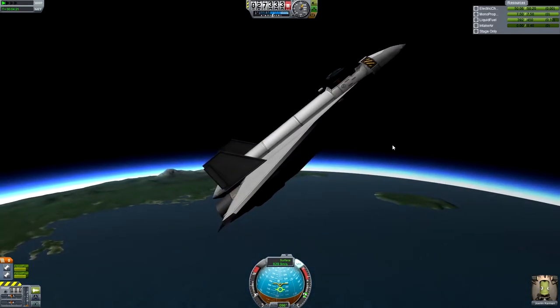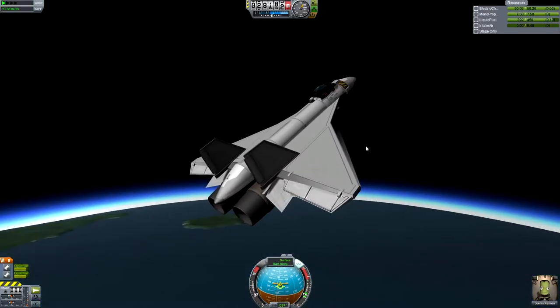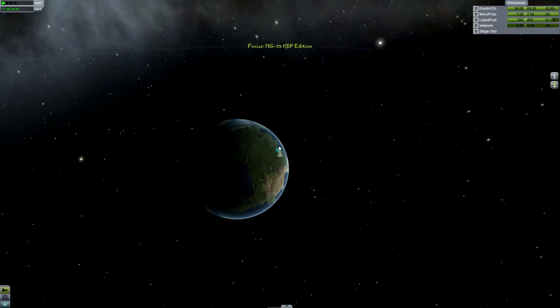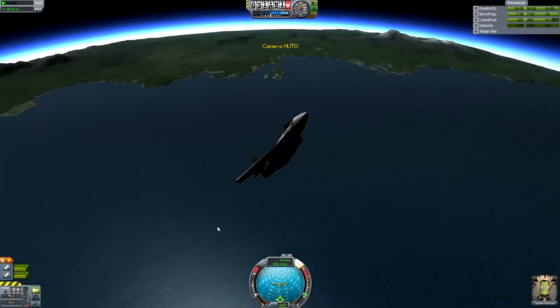We're still gaining altitude, and then we've got no intake air. I thought that was a glitch at first, but it doesn't appear to be. Currently 37 thousand.